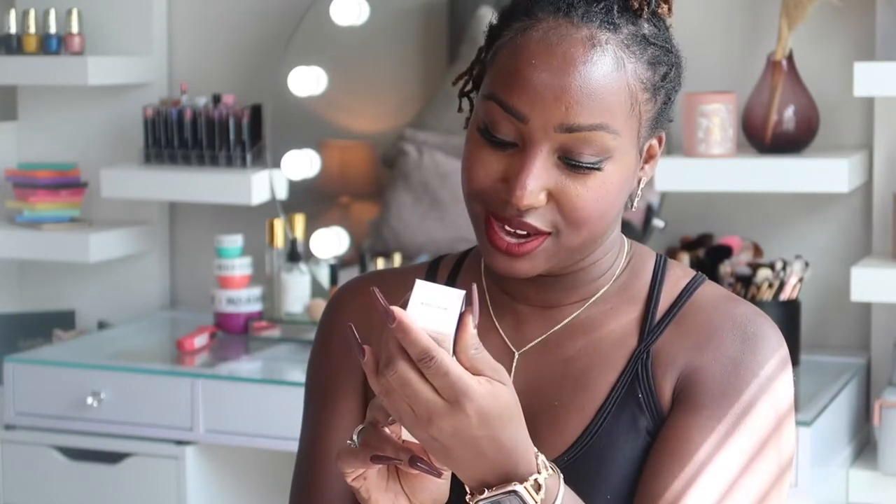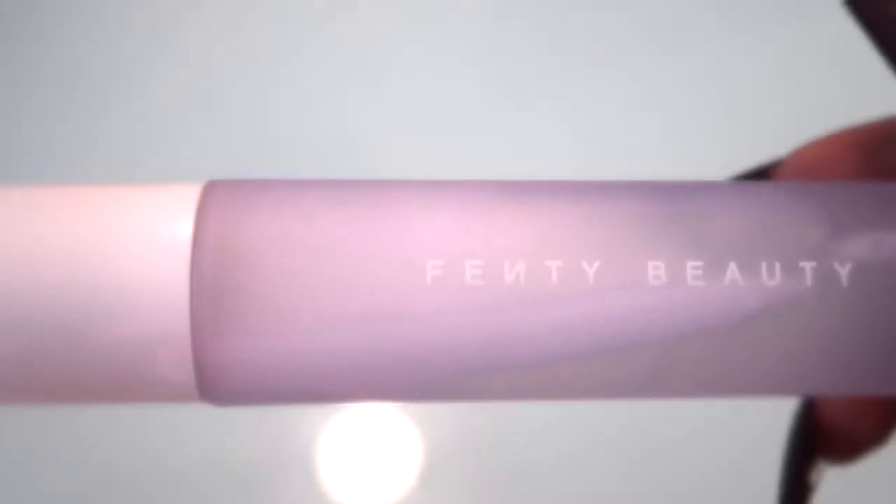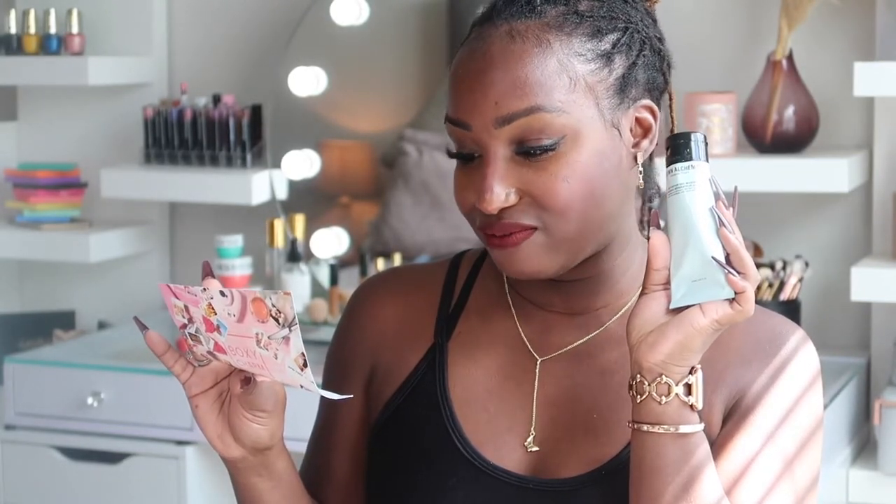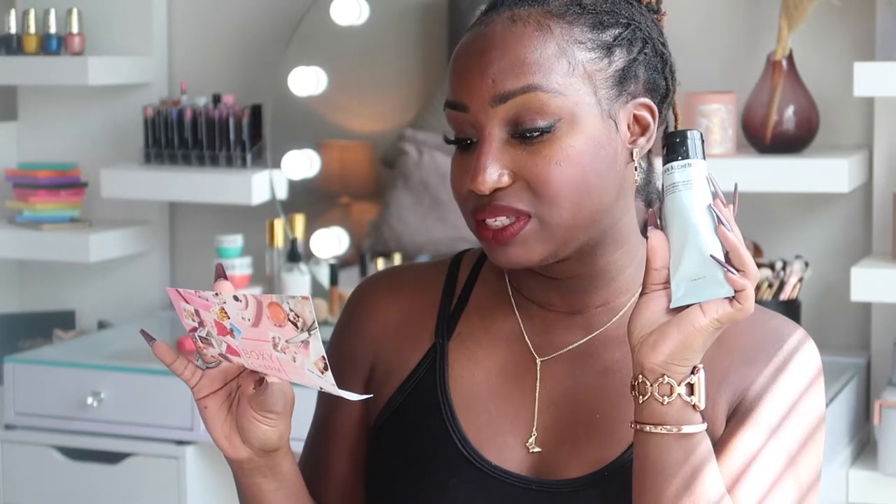I spotted a Fenty product — this is Fenty Beauty by Rihanna, What It Do Makeup Refreshing Spray. It's a super-fine hydrating mist that can be used under makeup for foundation prep or over makeup to instantly revitalize and refresh skin throughout the day. I was actually thinking about picking this up, so I'm excited to get it in my box. Then we have Grown Alchemist — an Age Repair Gel Mask retailing for $79. This box costs $35. It has hyaluronic acid, glycerin, vital peptides, amino acids, antioxidants, pomegranate, and green tea to defend against pollution and environmental aggressors for a rejuvenated, glowing complexion.